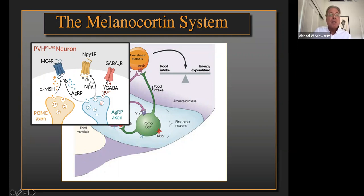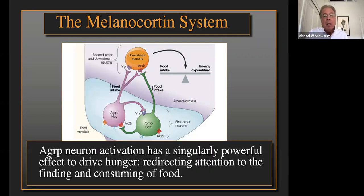The effect of AGRP at the melanocortin-4 receptor is offset by alpha-MSH, which is released from POMC neurons. Alpha-MSH acting at this GS-coupled receptor activates cyclic AMP signaling in the target cell. AGRP, on the other hand, blocks alpha-MSH and also reduces constitutive activity of this receptor because it is an inverse agonist. There is a huge amount of data showing that activation of AGRP neurons has a singularly powerful effect to drive hunger — it not only motivates eating but redirects the animal's attention to finding and consuming food.